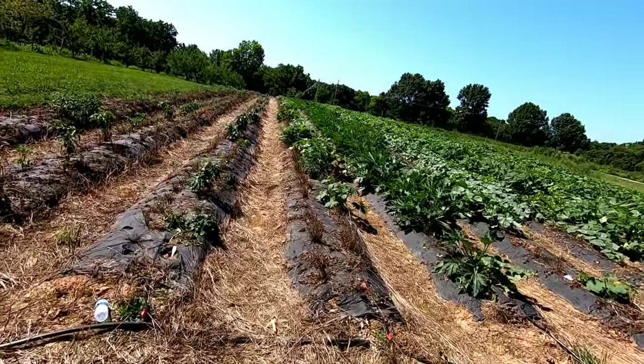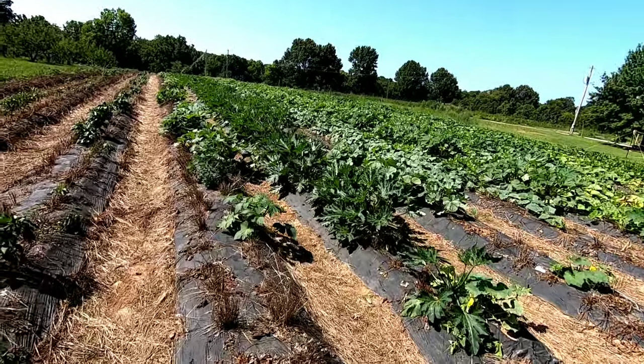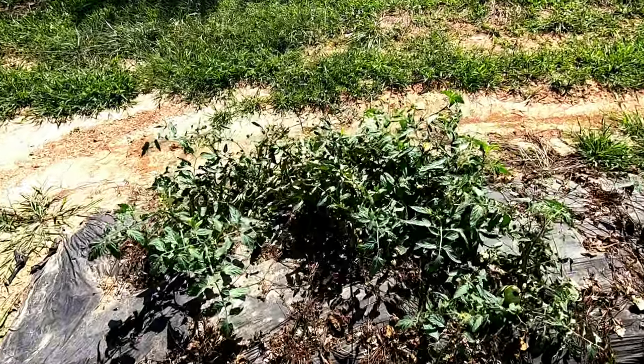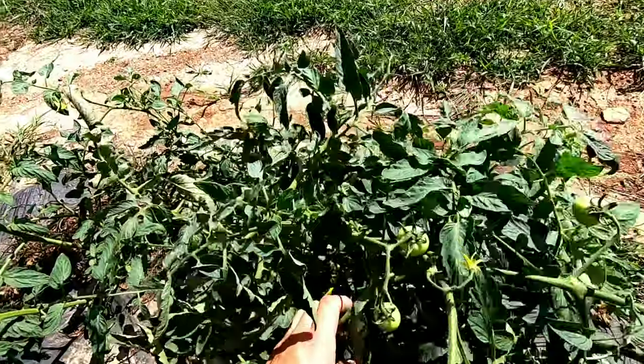Tomorrow I'll be out here picking squash, then cucumbers, then peppers are doing it right. The field tomatoes are doing okay — there's quite a bit of green ones on there but they're just growing, growing, growing.